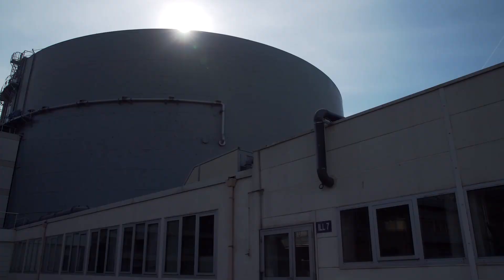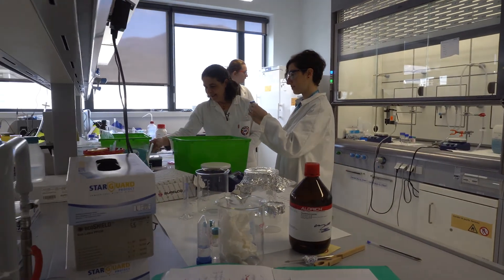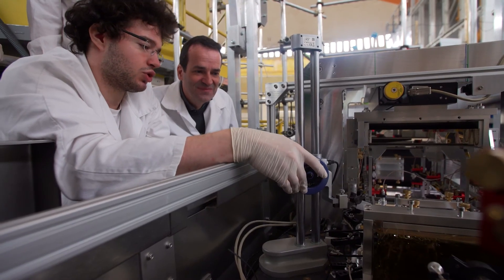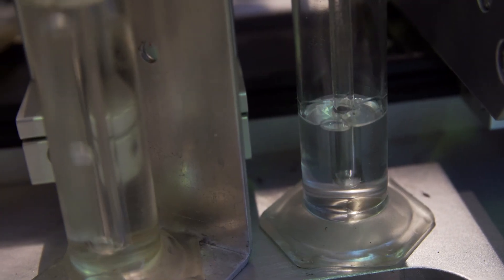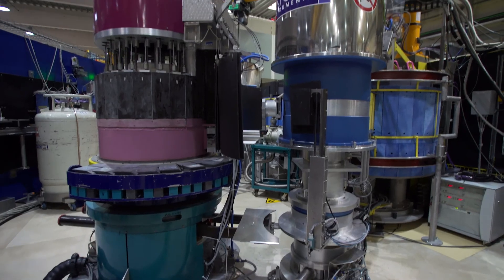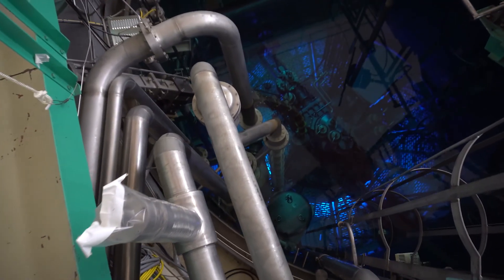Our success is based in large part on a continuous modernization program. Our service-oriented business model obliges us to adapt continuously to the changing trends in science. This adaptation is made possible by investing continuously in the reliability of our neutron source and in the modernization of our instruments. Thank you very much.